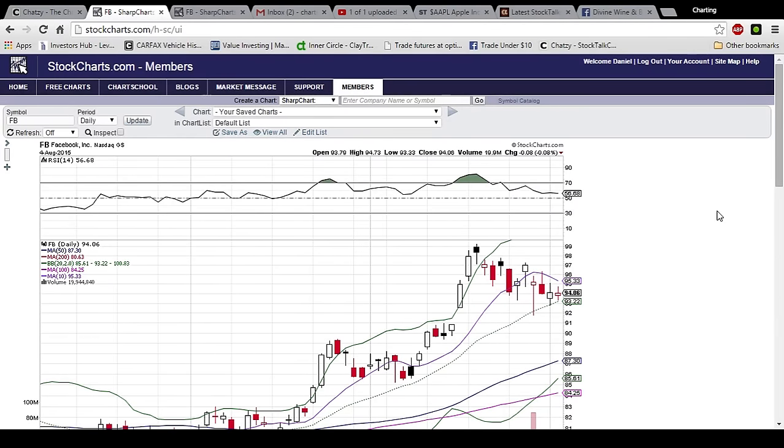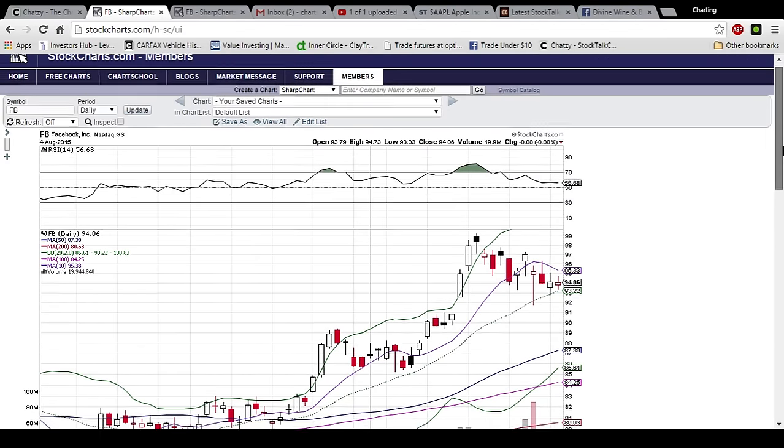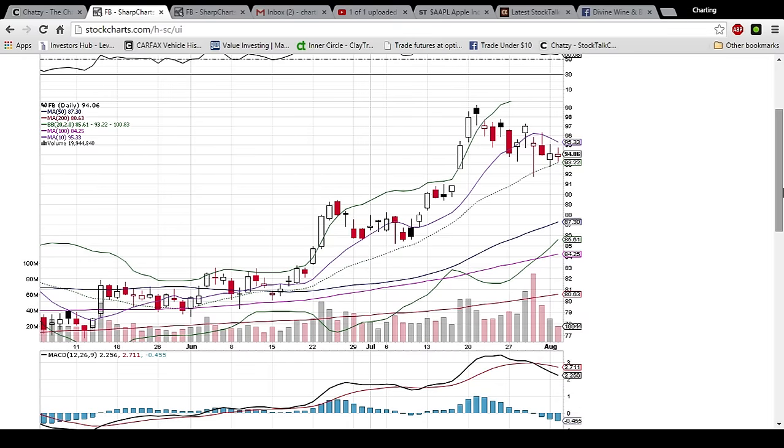Hello members of the trading and investing community. This is Charting Man Dan of thechartguys.com. Down in the description of this video we have a link to our new website. We are offering a 10 day free trial.